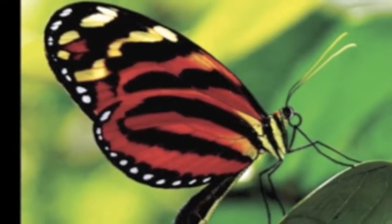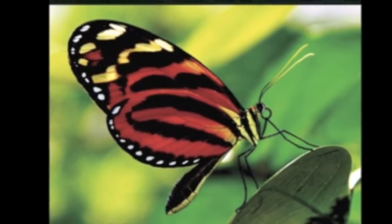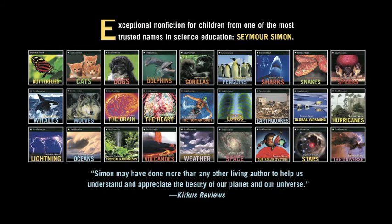Butterflies — exceptional non-fiction for children from one of the most trusted names in science education, Seymour Simon. Now available as a book and an e-book from HarperCollins.